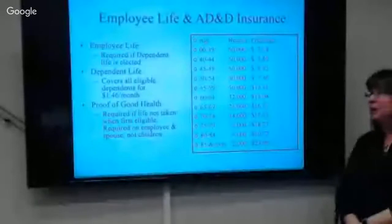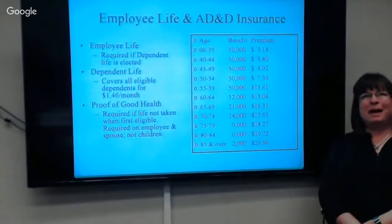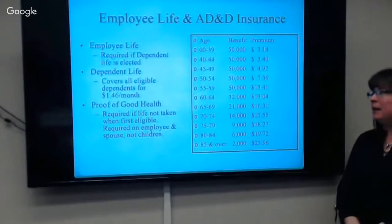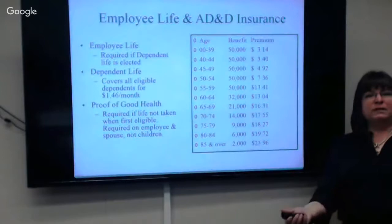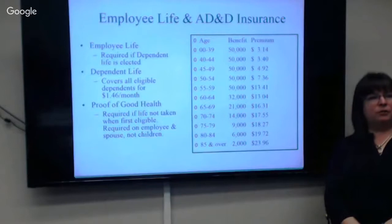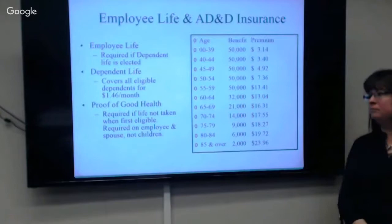We do offer life insurance — we just changed carriers to Standard as of January. If you want dependent life, you have to also take employee life. Dependent life is $1.46 per month and it covers however many dependents you have. If you don't take life insurance when you're first eligible, you have to go through proof of good health later, and Standard will either approve or deny you.